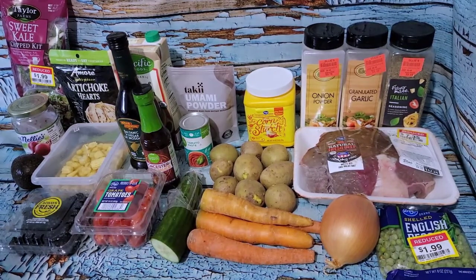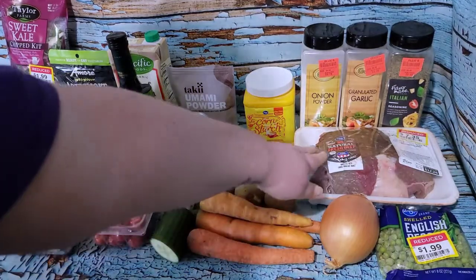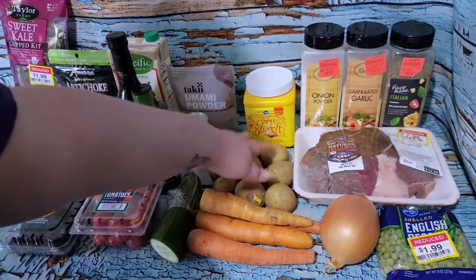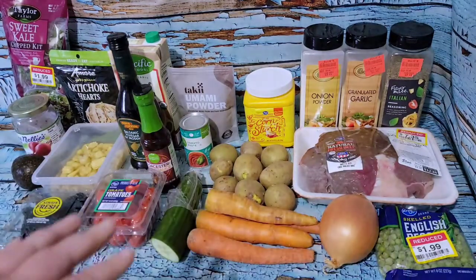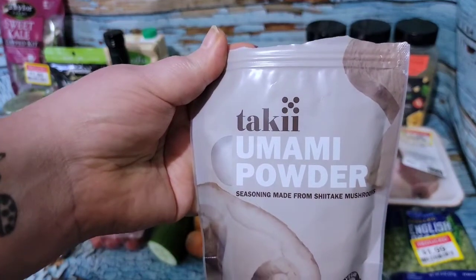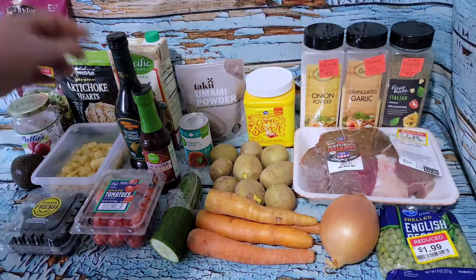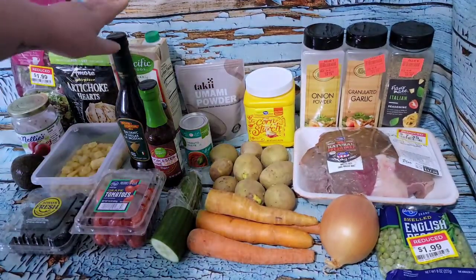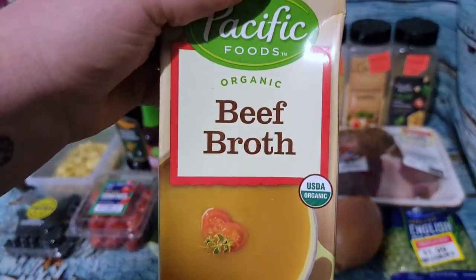Welcome back for dinner! I'm doing an Instant Pot pot roast, combining a couple of recipes linked in the description. I have just over a two-and-a-half pound roast, a pound of potatoes, 12 ounces of carrots, half an onion, a cup of peas. For seasoning: onion powder, garlic powder, Italian seasoning, and umami mushroom powder. I'm combining recipe recommendations - Worcestershire sauce, plus one recipe added balsamic vinegar and tomato paste which sounded good - all cooked in a couple cups of beef broth.